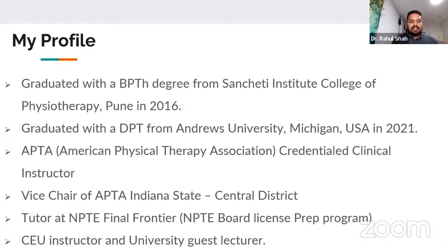I'm an APTA credentialed clinical instructor, which is an additional certification allowing you to have physical therapy students in your clinic to train them. I also serve as vice chair of APTA Indiana State Central District. APTA is the American Physical Therapy Association — the main association for the physical therapy profession in the United States. I also serve as a tutor for NPT Final Frontier, a board prep program for the National Physical Therapy Examination, which is the licensing exam required to practice in the US.